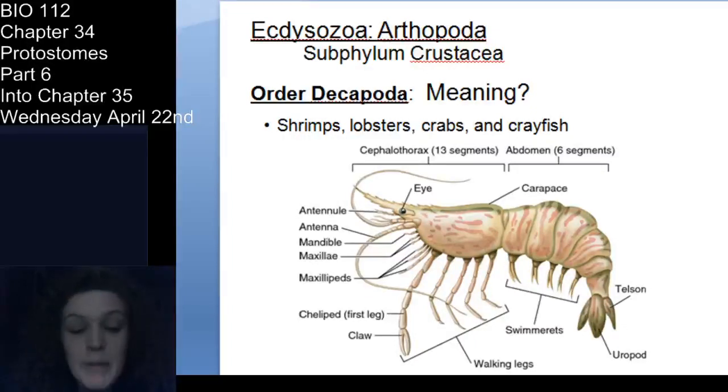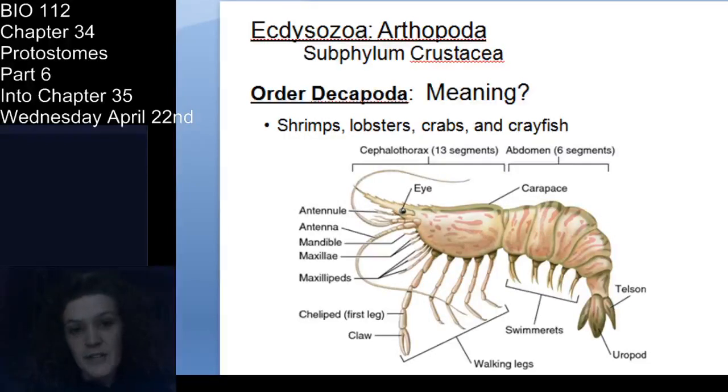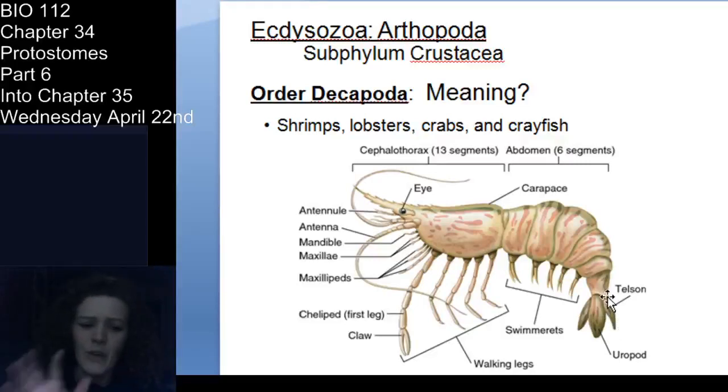Barnacles are in a different class from crabs, crayfish, lobsters, and shrimp, which are the Decapoda. Decapoda means ten feet because they have five pairs of walking legs. The cephalothorax and abdomen — you've got chelipeds, walking legs, swimmerets, telson in the middle with uropods on either side. Maxillipeds are for feeding, and the mandible underneath the maxillipeds does the actual chewing. In a crab, the abdomen is highly reduced — basically just one abdominal segment.